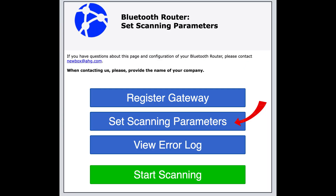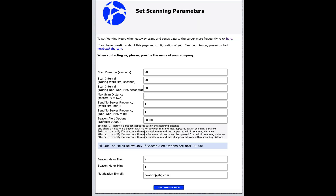Now that we registered our gateway, let's set scanning parameters. If the gateway was already assigned the necessary parameters, the application will pull the data from the database and you will be able to review and modify it. Otherwise you will just enter several parameters starting with the scan duration — that is, how long the gateway will scan for Bluetooth beacons — time between scans both during work and non-work hours, and maximum scan distance.